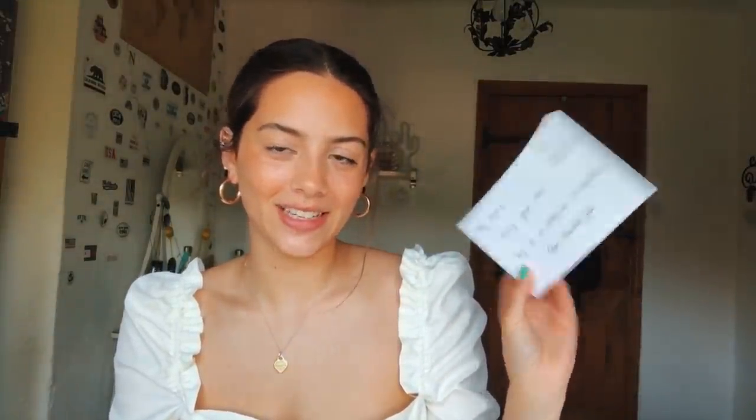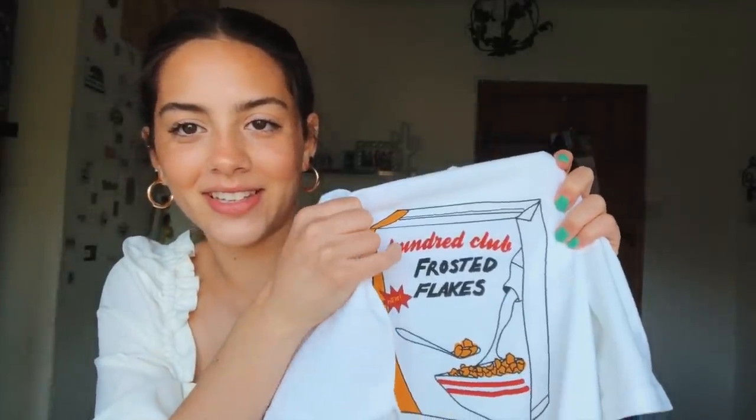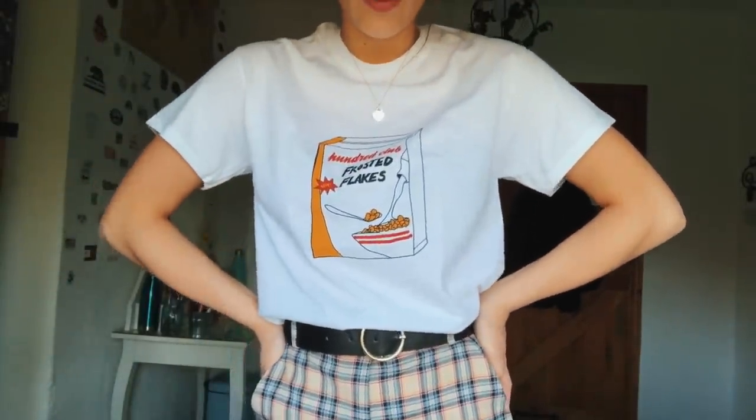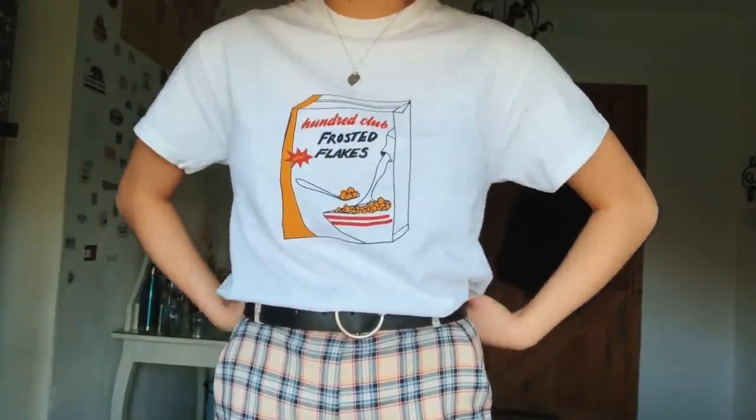It's all wrapped up with a little sticker and they've put a little note in it. This is the t-shirt I got — a small — I wanted it to be a bit oversized but I'm already really small. It says 'Frosted Flakes' but instead of Kellogg's it says '100 Club.' I just thought that was so cute and quirky. I've tucked it into the trousers I've already been wearing and I think this looks so cute. Definitely check them out on Instagram.